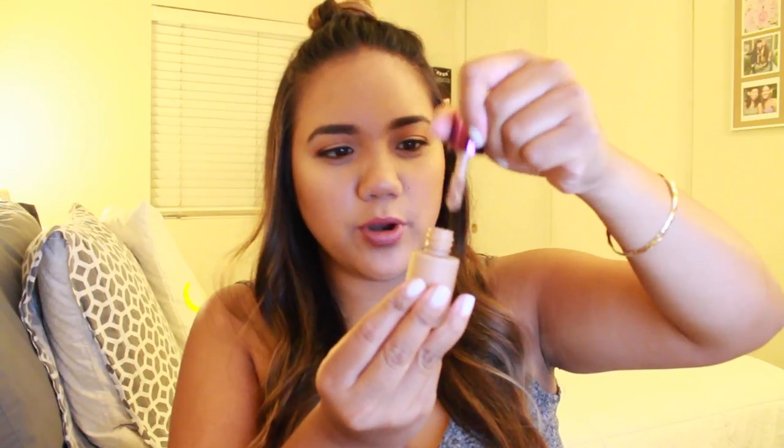Next, I was sent this Tarte Rainforest of the Sea concealer. It comes in this little bottle and the applicator is actually pretty big for a concealer. It goes on very light — great coverage, but when you put it on it feels very light. It looks like a lot but blends out very evenly and is really nice.